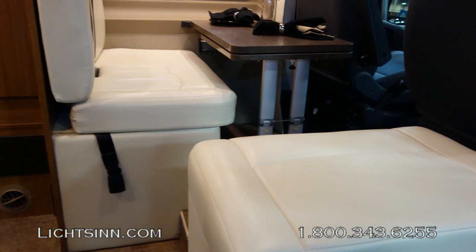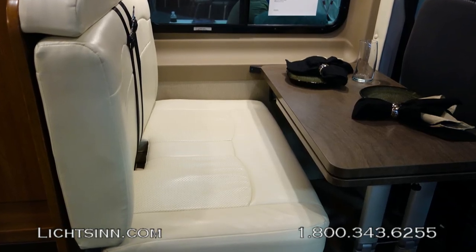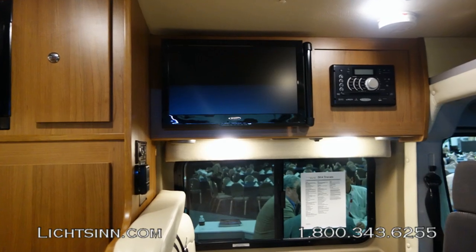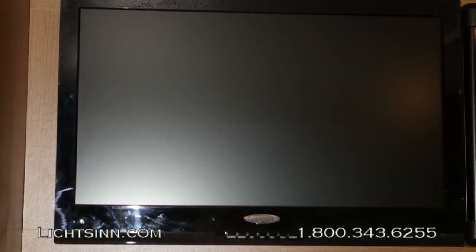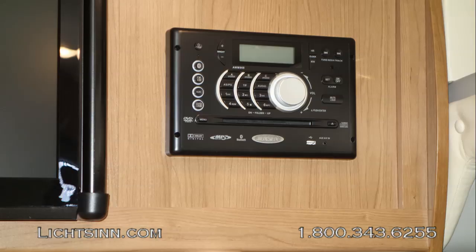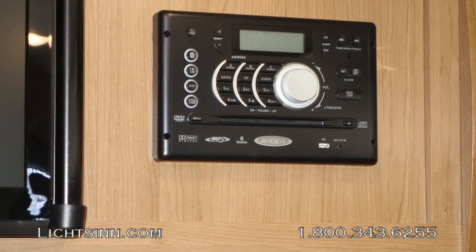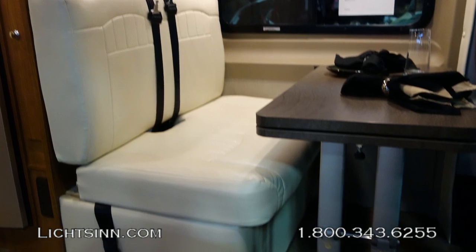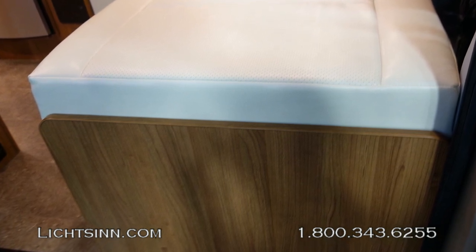Up front, there are two bench seats which convert into a flex bed system at 42 by 72 inches. The forward-facing seats include dual safety belts. Up top, we also include the 22-inch high-definition television with an AM-FM stereo home theater surround sound system. It also includes the King Control off-air antenna to bring in all of your high-definition programming. This home theater surround sound system now includes a CD and DVD player, plus Bluetooth hands-free pairing with your smartphone to play audio apps. The flex bed system provides 42-by-72-inch sleeping capacity, and the freshwater tank is located underneath the bench seat.